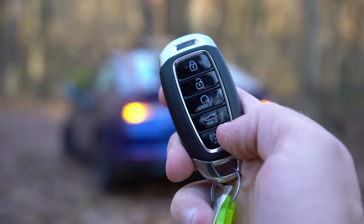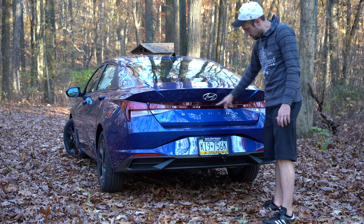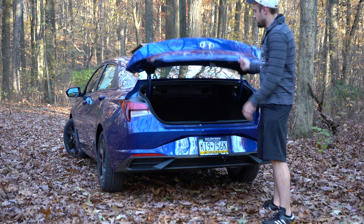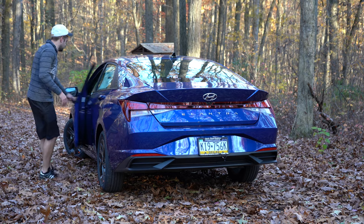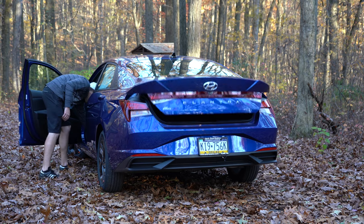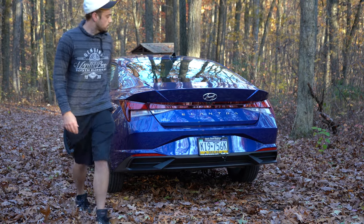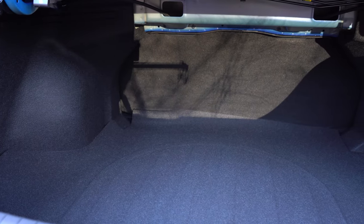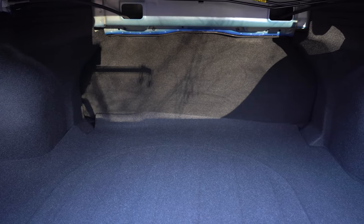When it comes to opening the rear trunk, there are a couple of ways to do it. In previous generations the button was hidden within the Hyundai logo — now it's still hidden but it's a black button camouflaged just below the Hyundai logo. There's also a button on the key fob and a button on the floor of the driver's side. Once opened, cargo capacity comes in at 14.2 cubic feet.